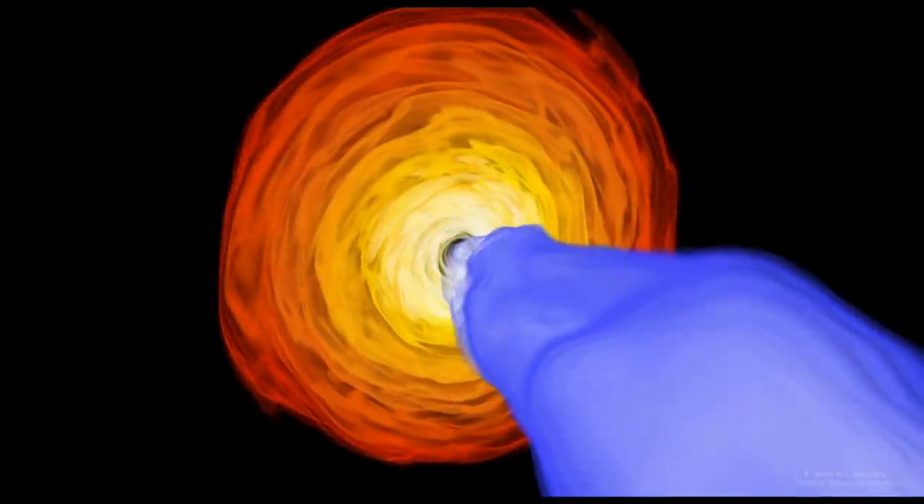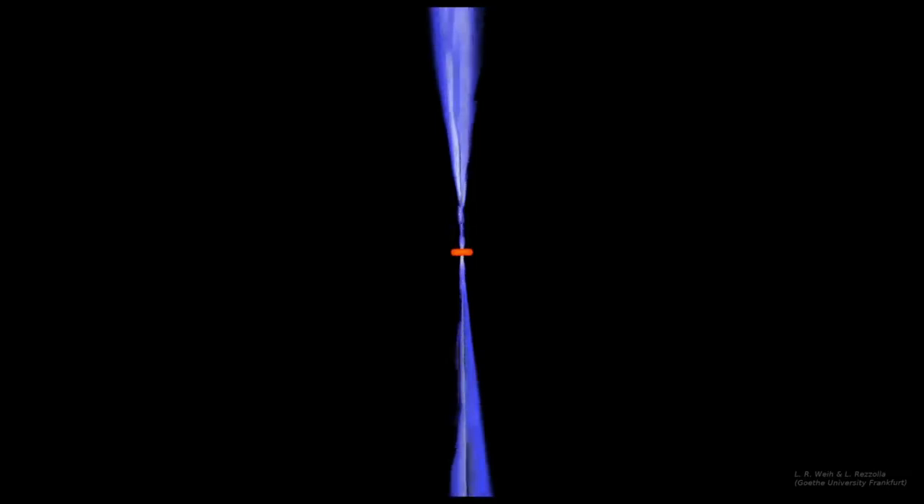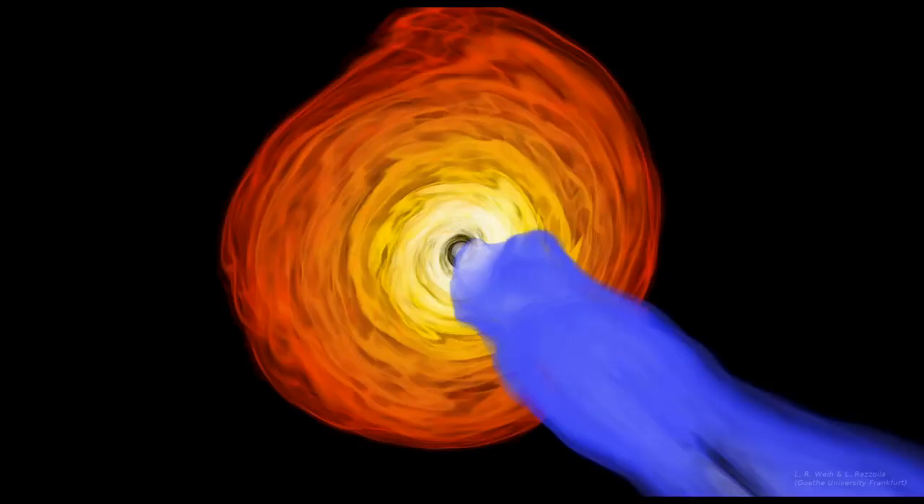The jets extend out at least 5,000 light years, and one of them appears to be pointing almost straight at us. Relativistic beaming is again the reason we can see the jet coming towards us in this Hubble Space Telescope image, but not the one going away.